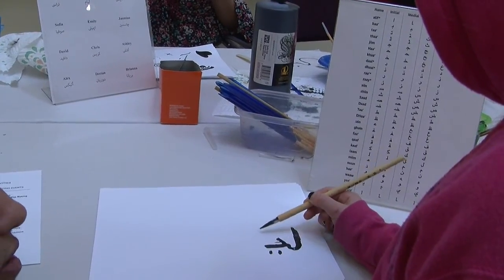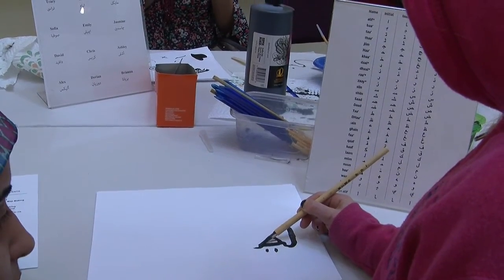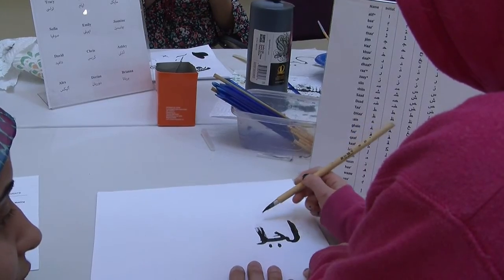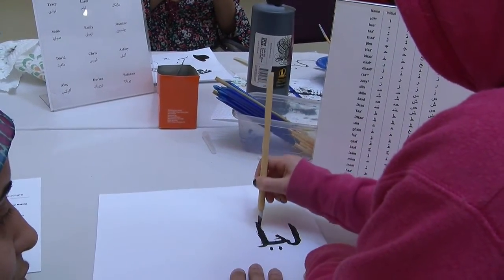Activities varied from teaching children to write their name in Arabic to making 3D typographical maps. There were so many interactive activities for them. Elementary schooler Lila shares her favorite part of today with us.